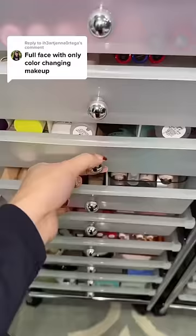I'm going to do a full face of makeup with only color changing makeup — this is definitely gonna be one of the hardest ones yet. Let's see if we can actually find anything. I've revamped my drawer and look how organized she is.